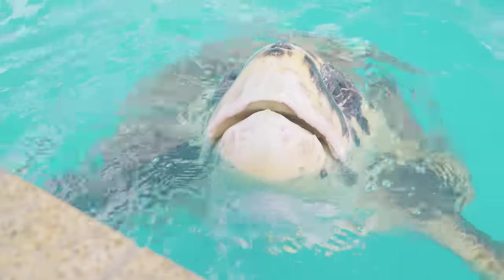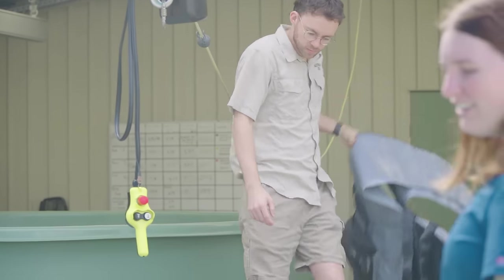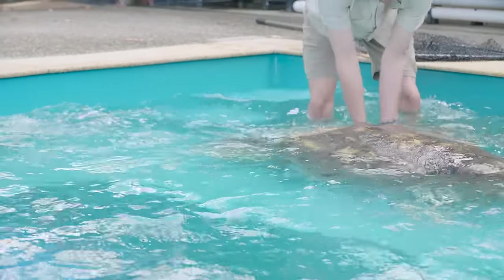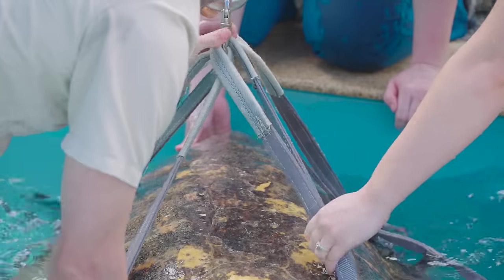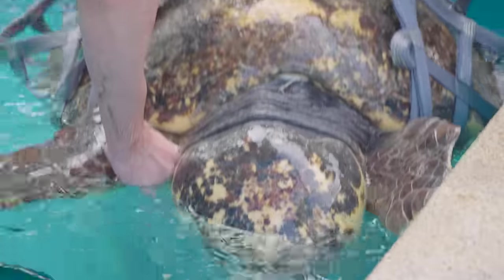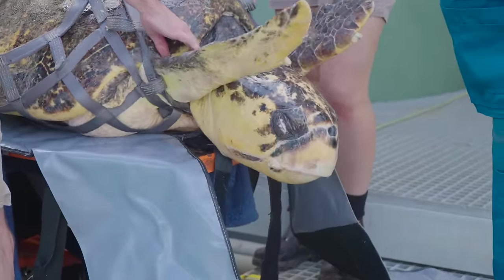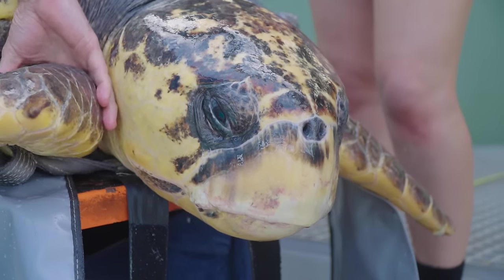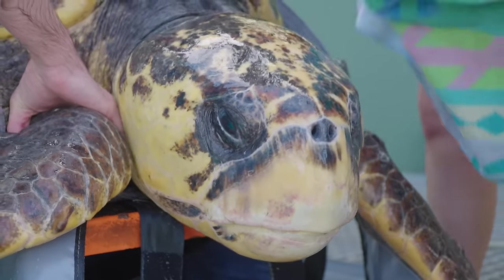Captain Pete is going to be released back home, not far from where he was originally rescued by our rescue unit. Before we get Captain Pete ready to go on the boat, we actually need to get him out of our large swimming pool. At 124 kilos, you can imagine that's quite a difficult task. We have a lot of equipment to help us — we'll need to lift him out with a net and connect that to our hoist system, which will take him straight up and pop him onto the scissor lift trolley.